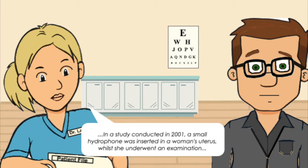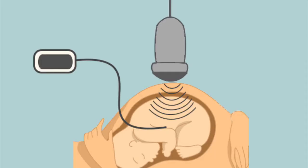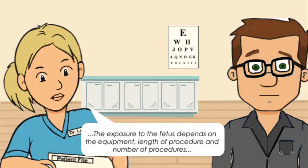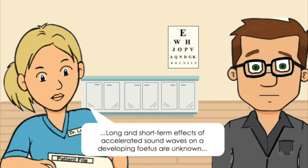In a study conducted in 2001, a small hydrophone was inserted into a woman's uterus while she underwent an examination. The recorded sound reached 100 decibels, similar to a train coming into a station. In addition to sound, the fetus was exposed to vibration and heat during the ultrasound. The exposure to the fetus depends on the equipment, length of procedure and number of procedures. Long and short-term effects of accelerated sound waves on a developing fetus are unknown.